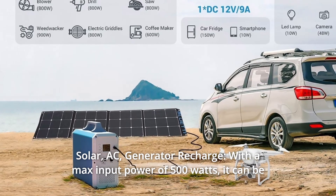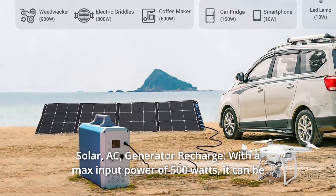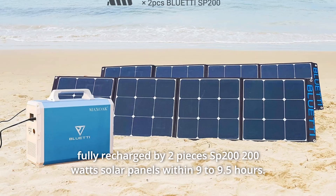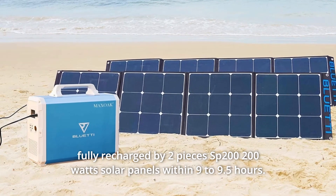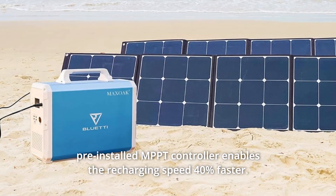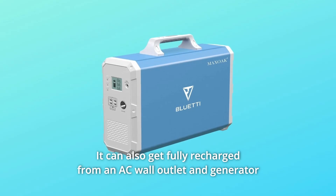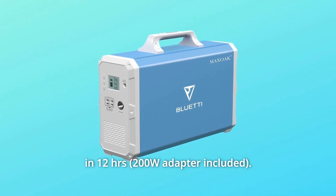Number 5: Solar and Generator Recharge. With a max input power of 500W, it can be fully recharged by two SP200 200W solar panels within 9 to 9.5 hours. The pre-installed MPPT controller enables recharging speed 40% faster. It can also be fully recharged from an AC wall outlet and generator in 12 hours.